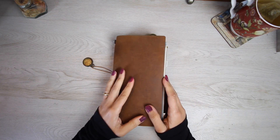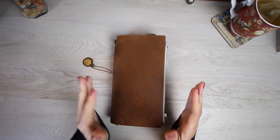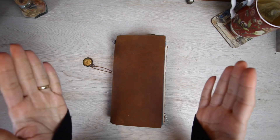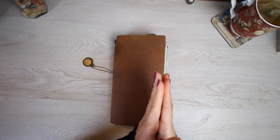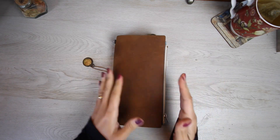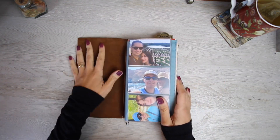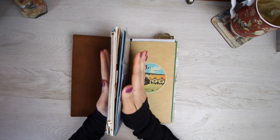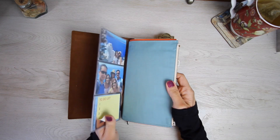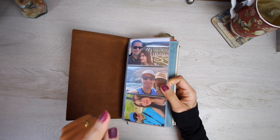My planner is divided into three sections: monthly, weekly, and journal. Between each section I have craft envelopes or plastic pockets to identify and distinguish each section. The first section starts with the traveler's notebook plastic pocket.